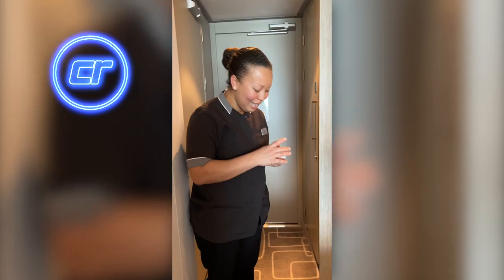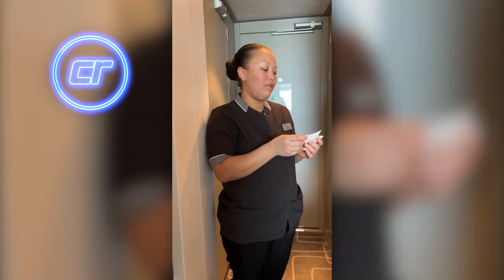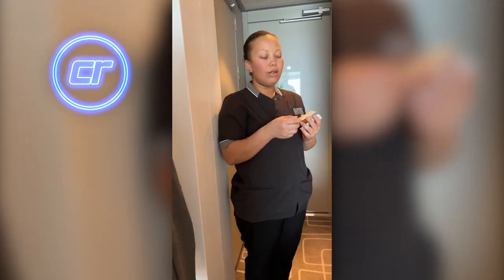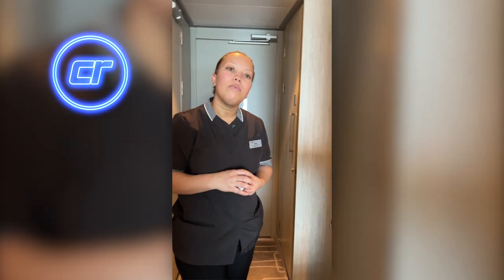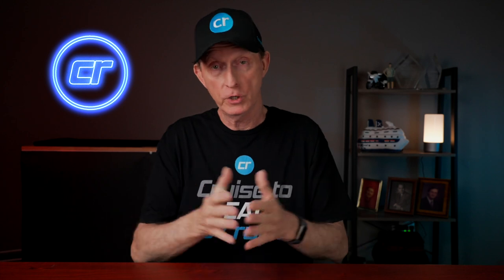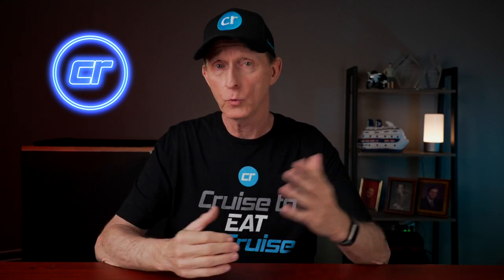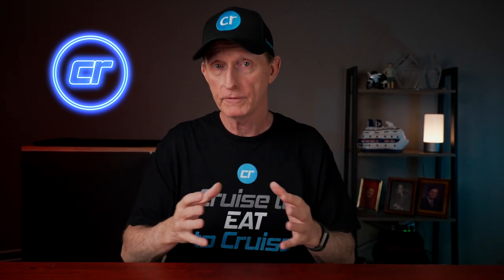Our stateroom attendant Julie could not have been nicer. She was very pleasant and always available if we needed her, even giving us her card with her beeper number — 5785 — to contact her. Anything we needed, she took care of. She was always happy, always smiling, and kept the room perfectly clean. Great job, Julie — excellent employee. All the stateroom attendants in our hallway would say hello, and Julie always called us by name every time she saw us.